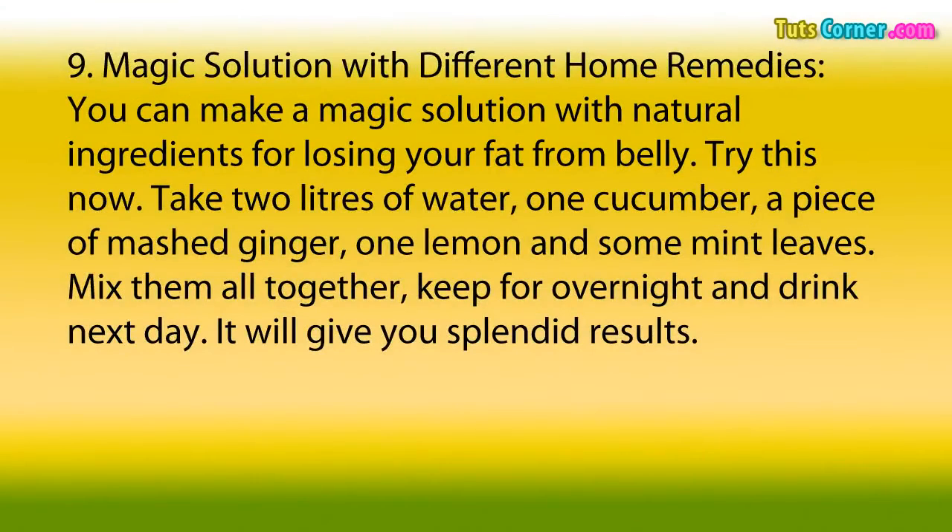9. Magic Solution with Different Home Remedies. You can make a magic solution with natural ingredients for losing your belly fat. Take 2 liters of water, 1 cucumber, a piece of mashed ginger, 1 lemon, and some mint leaves. Mix them all together, keep overnight, and drink the next day. It will give you splendid results.